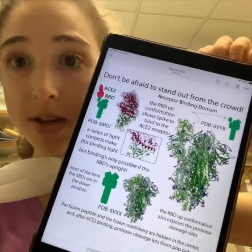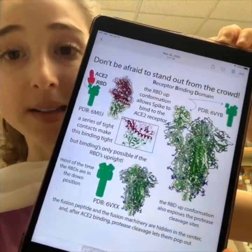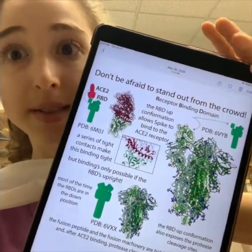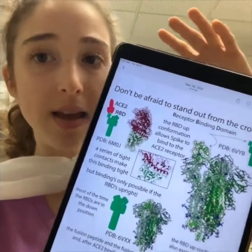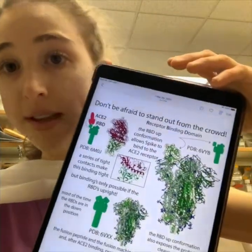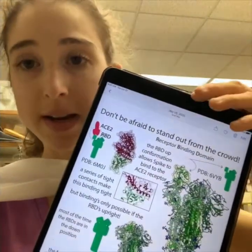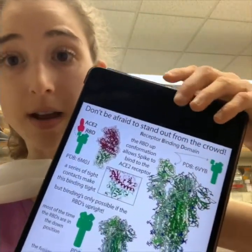A lot of the mutations to the virus that people are worried about are ones that affect the RBD — the location where ACE2 normally binds — because that's also where neutralizing antibodies bind. Mutations there can prevent neutralizing antibodies from binding. If those mutations prevent neutralizing antibodies from binding but don't prevent ACE2 from binding, you have a bad combination — the neutralizing antibodies can't block the virus from getting in.